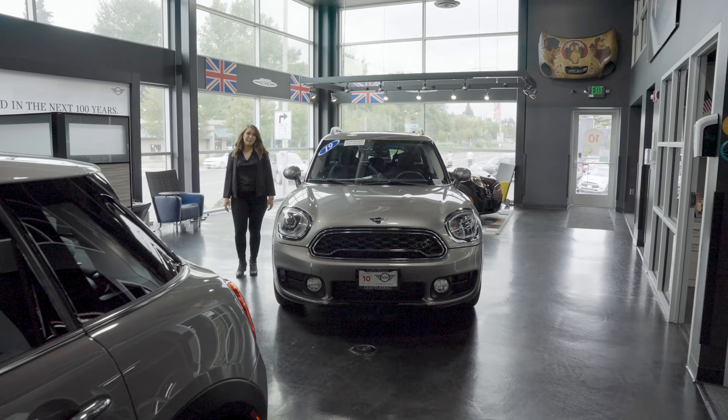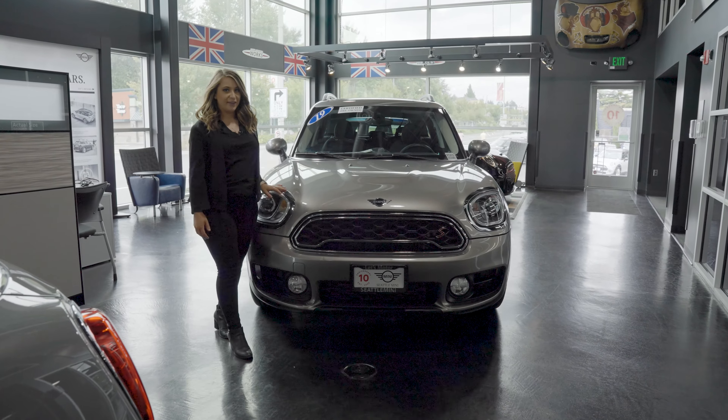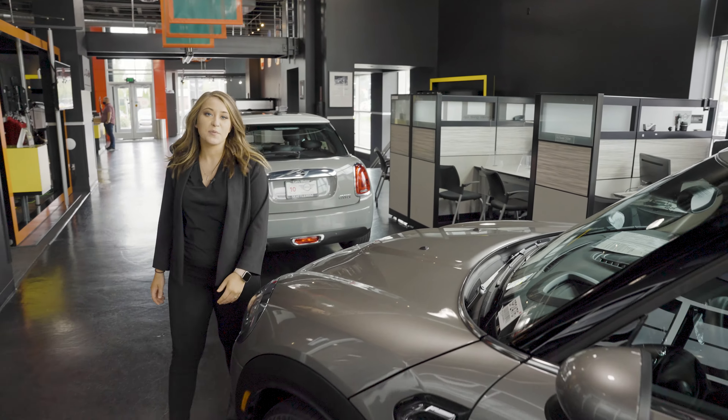Hi, I'm Mackenzie from Seattle, and today I'm going to be showing you how to find your vehicle identification number, aka your VIN. The first place you're going to want to locate your VIN is going to be on your driver's side right below your windshield.